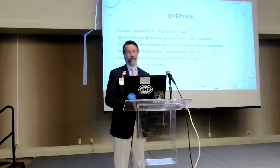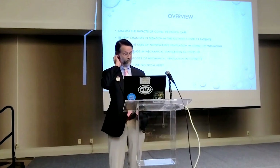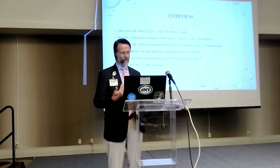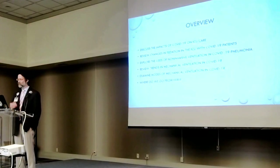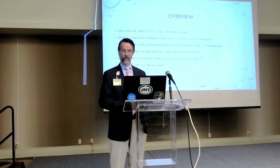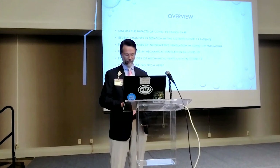What I'd like to do today is discuss the impacts of COVID-19 on ICU care in general, review some of the changes in sedation in the ICU — which has dramatically changed since COVID — explore the uses of non-invasive mechanical ventilation in COVID-19, look at some trends in mechanical ventilation, and briefly touch on modes of mechanical ventilation and where we go from here. Many of you take care of post-COVID patients with us at UAB, working with teams that struggle to help people survive and then recover.